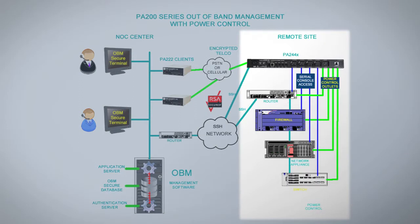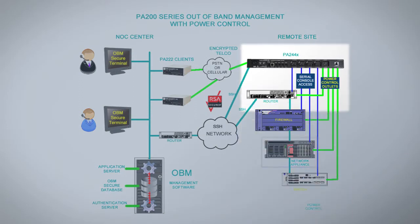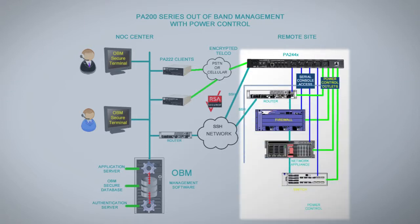At the remote sites you will have some number of routers, firewalls, and network appliances. These can be managed with one of our commercial products. Here we show the 244X, which will connect up to four devices and also provides power control outlets for up to four of those devices.